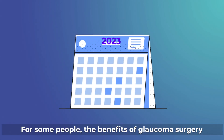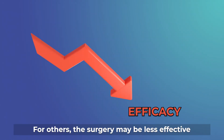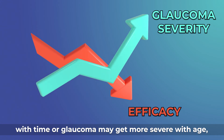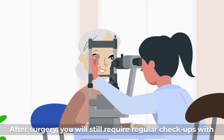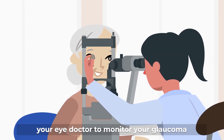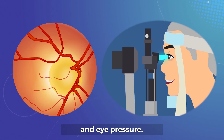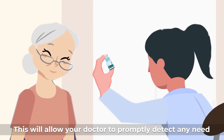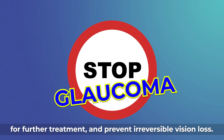For some people, the benefits of glaucoma surgery last a long time. For others, the surgery may be less effective with time, or glaucoma may get more severe with age, and they may need surgery again. After surgery, you will still require regular checkups with your eye doctor to monitor your glaucoma and eye pressure. This will allow your doctor to promptly detect any need for further treatment and prevent irreversible vision loss.